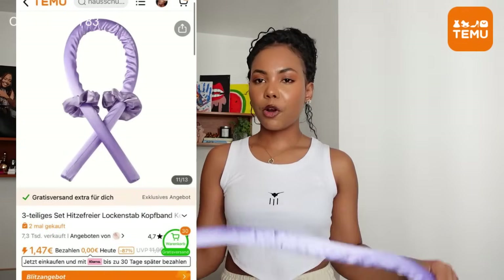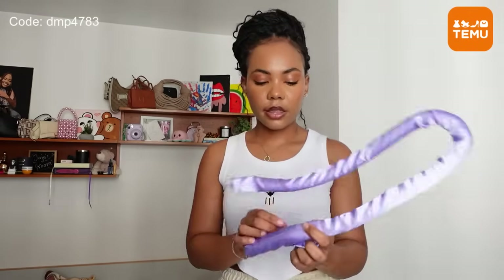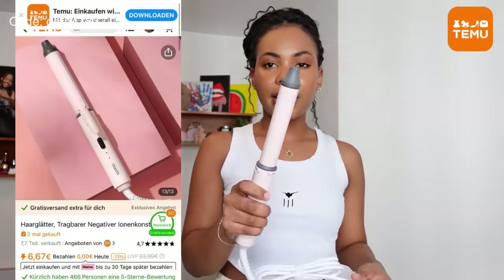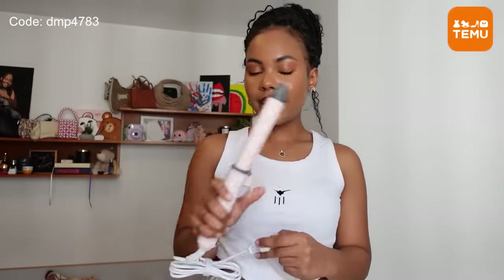I actually got this for my wigs. Whenever I curl my wigs and go to sleep I didn't know how to keep the curls, and this is such a convenient way. You roll the hair and then use these two scrunchies to keep it, which is great if you have a wig or wavy hair you curl the day before. I didn't think they'd have stuff like this! This is actually a hair color bowl and they had multiple sizes — I chose this size. Just look at that pastel pink, it's so pretty — I've been wanting one for so long.